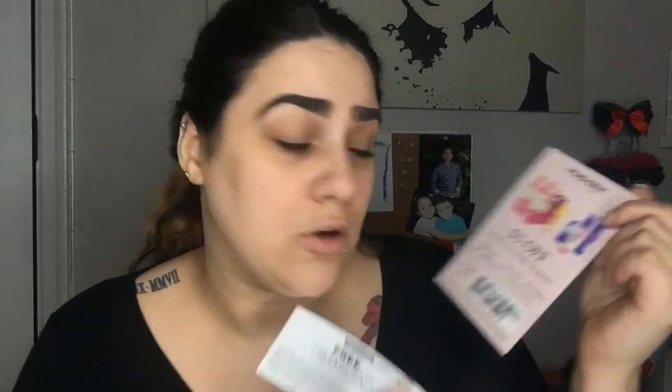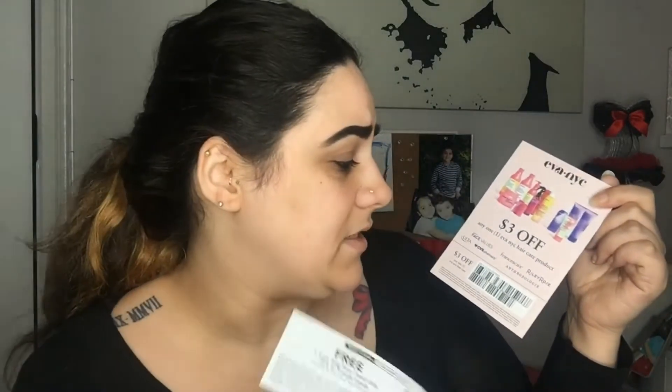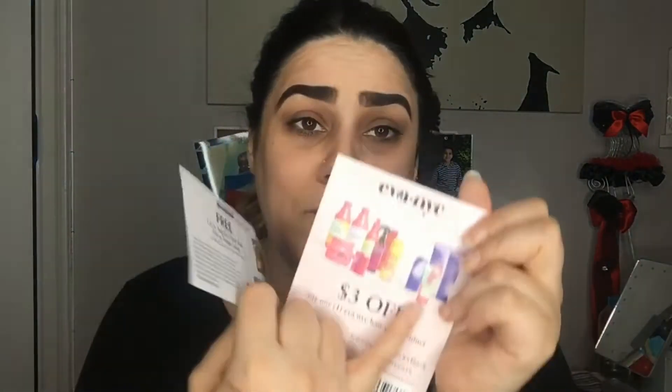They also gave me an Eva NYC $3 off coupon, which I will use. Their products can be found at Ulta Beauty, CVS Pharmacy, Riley Rose, Francesca's, and Anthropologie. You guys should go check out Eva NYC hair products — they have dry shampoos, conditioners, shampoos, and a whole bunch of other products, and I'm looking forward to trying some of those out.